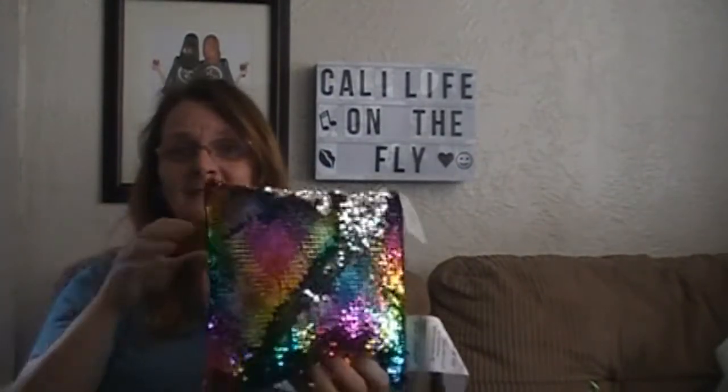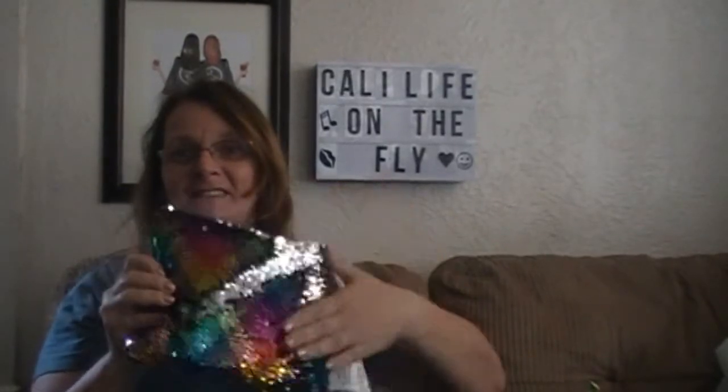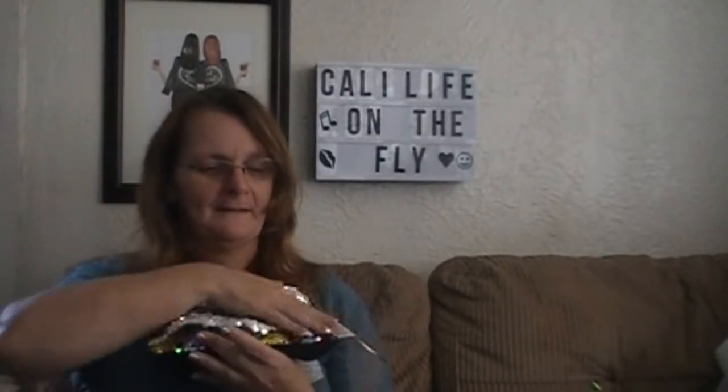Look at this — this is cute! It changes, into silver. So I got three of them that change. I got them for my nieces. I want to put them up for Christmas time. They had different colors but I wanted the multicolored one.